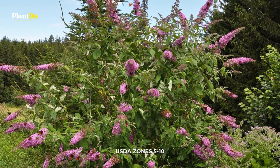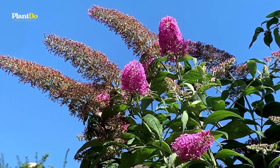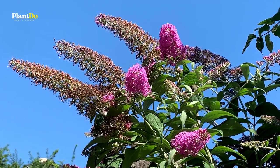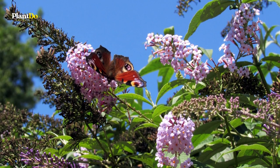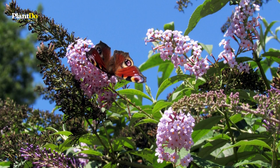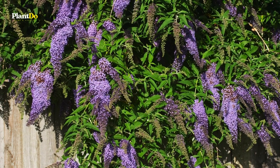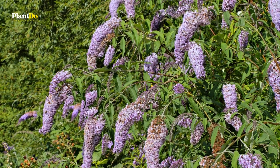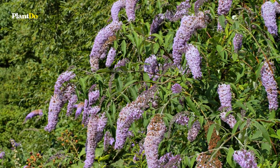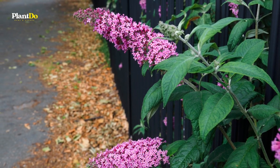Number 2: Butterfly Bush. Some of you, upon seeing butterfly bush listed, will immediately think invasive — and indeed, many invasive plants are drought-tolerant, a fact that helps account for their success in surviving and spreading. But first of all, whether the species plant is or is not invasive will depend on where you live. Secondly, plant developers have been working hard to produce cultivars of this shrub that are non-invasive. One such cultivar is blue-chip butterfly bush.